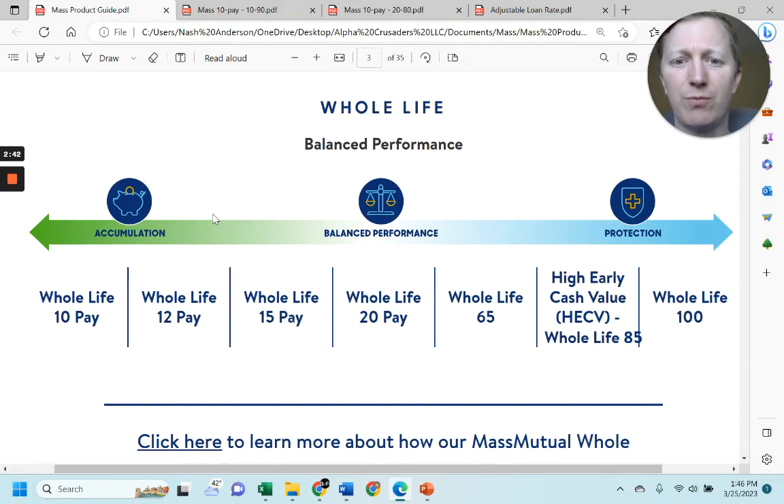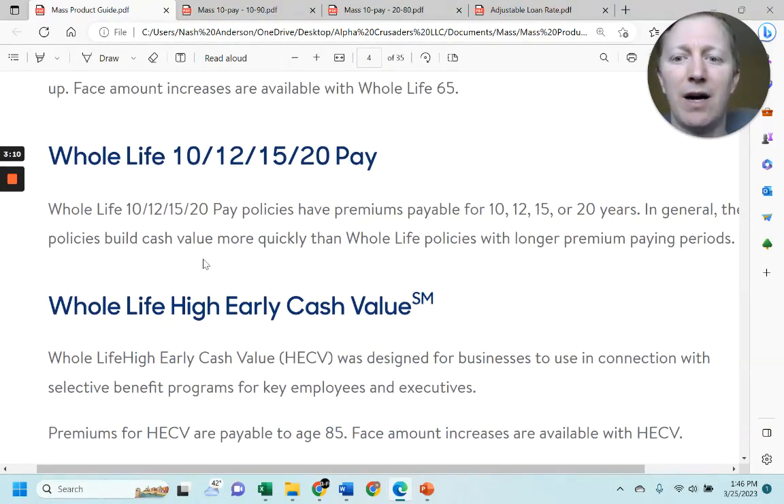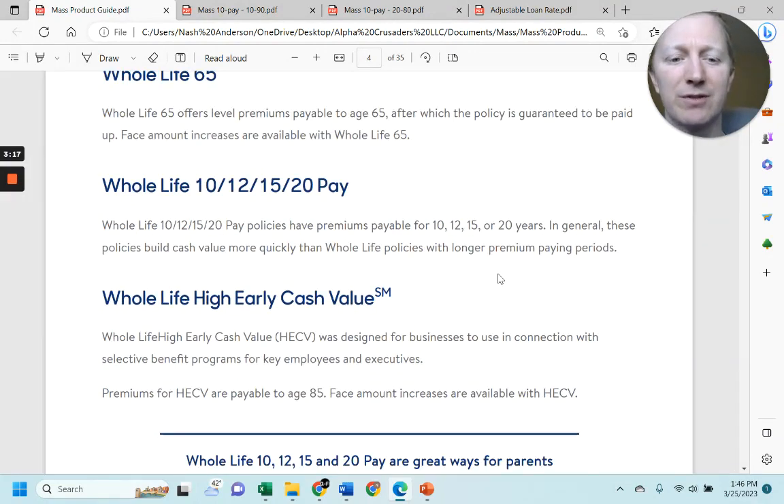So this is the MassMutual product portfolio. You can see there are accumulation vehicles, balanced performance, and more on the protection or death benefit side. With longer paying periods, because premiums are paid for longer, you get a higher death benefit. But the 10 Pay is way over on the accumulation side — and this is generally the case for most 10 Pay products with other companies as well. These policies build cash value more quickly than whole life policies with longer premium paying periods.